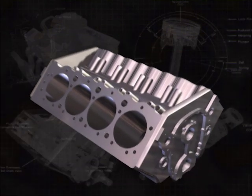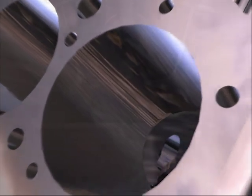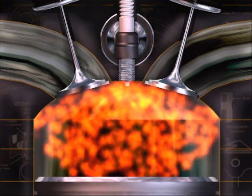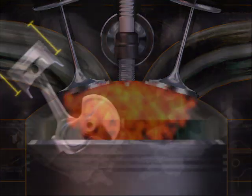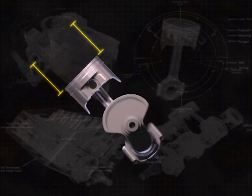The bore diameter is responsible for harnessing the power created in the combustion chamber. As the chamber fires and the air-fuel mixture expands rapidly, the piston is forced down into the bore. The larger the bore is, the greater the force can be pushing the piston down. The stroke relates to how far the piston can be pushed down in turning the crankshaft.